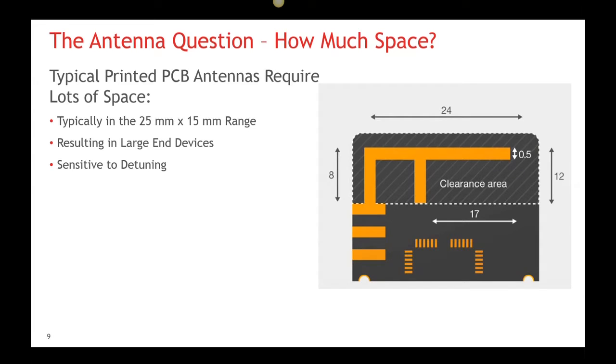It has been common to use PCB trace antennas such as inverted F for IoT designs because of their low bill of materials cost, but these printed PCB antennas have significant size requirements, normally in the range of 25mm by 15mm, ultimately making the resulting IoT devices enormous. These antennas have another downside as well — if used in a module, they are sensitive to detuning caused by the housing material and require specific consideration in end product assembly to work optimally. In SOC designs, antenna tuning is part of the normal design flow and requires experience and expertise.